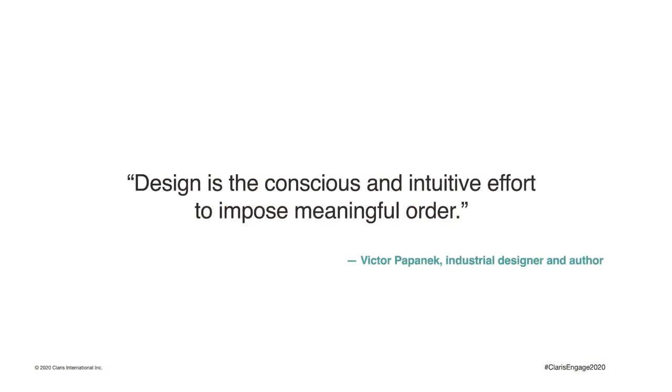The designer Victor Papanek was a strong advocate of socially and ecologically responsible design of products and tools, and he said: design is the conscious and intuitive effort to impose meaningful order. When we're designing, what we're really doing is organizing the information in such a way that it can be managed, because our clients encounter complex business problems all the time, and hopefully we want to solve their problems and not make them worse.